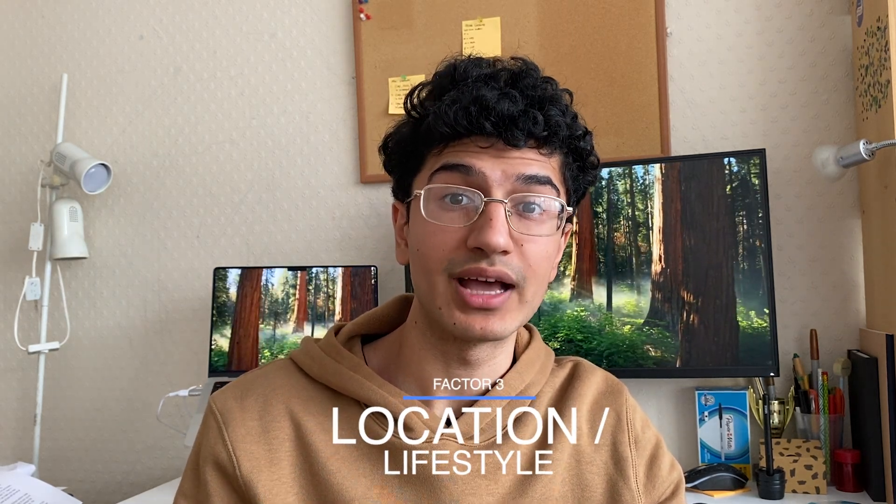The third factor when picking your university is the location and lifestyle. This can include the distance of the university from your home, what the campus is like, what the city life is like, and the cost of living. For me, the distance from home was probably the biggest factor — I didn't want to be too close where I had to commute, but I didn't want to be too far from family. Make sure to take your time with this, because medicine is a long course ranging from five to six years, so it's really important that you actually enjoy being there.